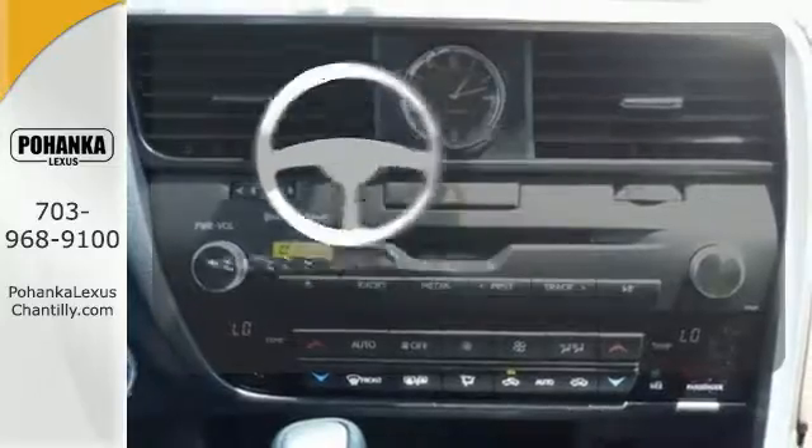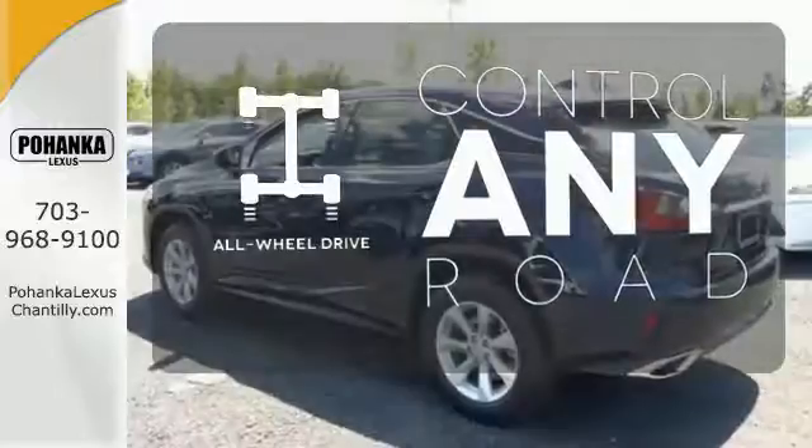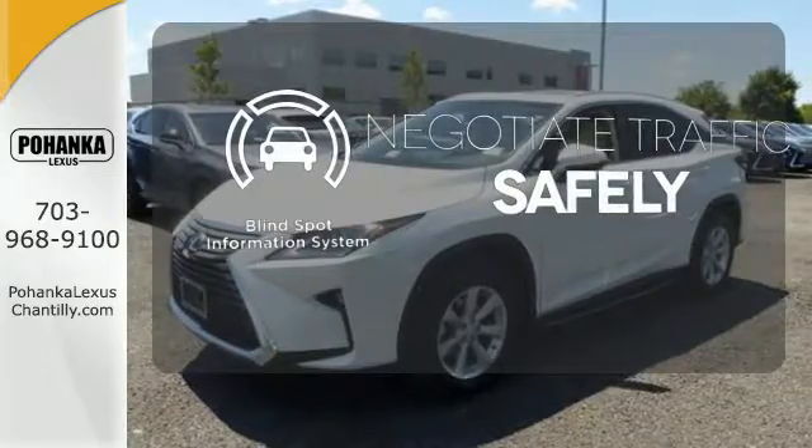You'll want to keep both hands on the heated steering wheel. All-wheel drive allows you to master any road, any time. Safety comes by being aware of your surroundings, and for that, the blind spot indicator can't be beat.